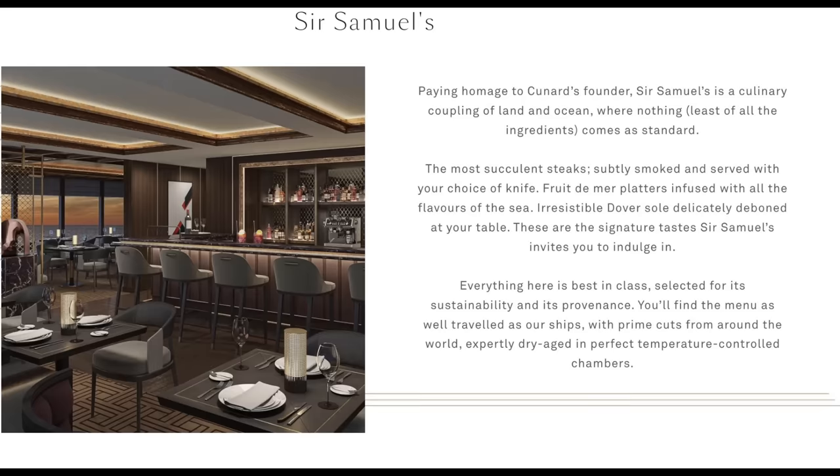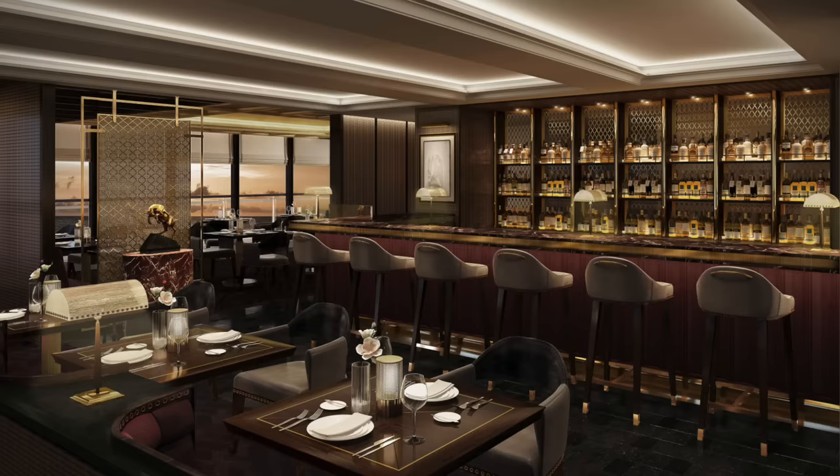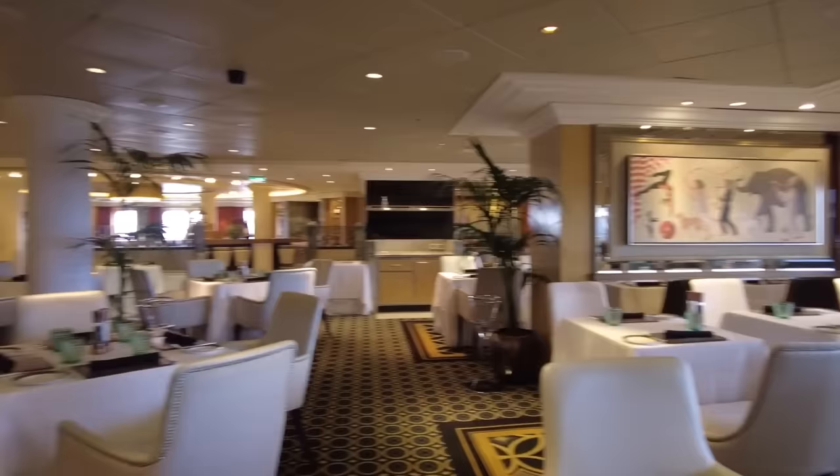Here's a slightly confusing one: they mention a new steakhouse, even though Veranda has been available on all Cunard ships for a while. This one they're calling Sir Samuel's, which is slightly confusing because on the Queen Mary 2, Sir Samuel's is a coffee and cake house. This one is promising steak and seafood in a salubrious setting. Let's see if it winds up being any different from Veranda.